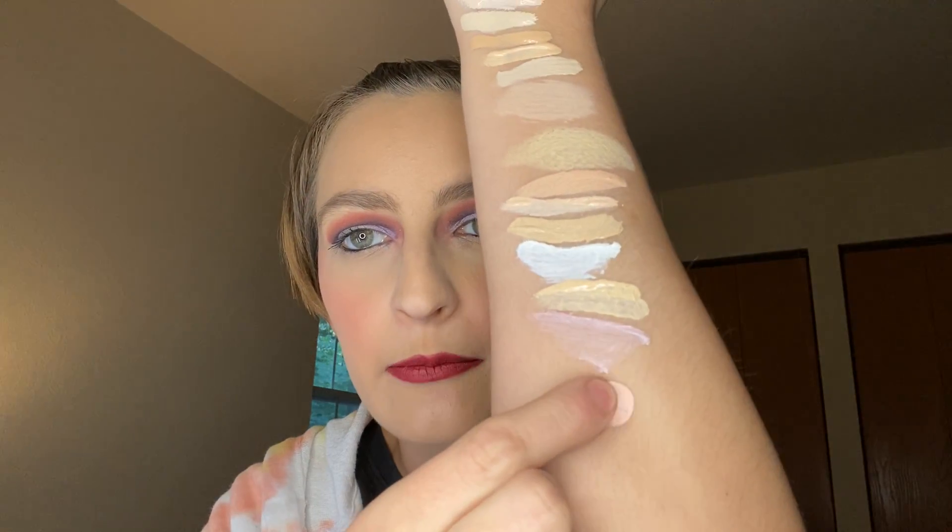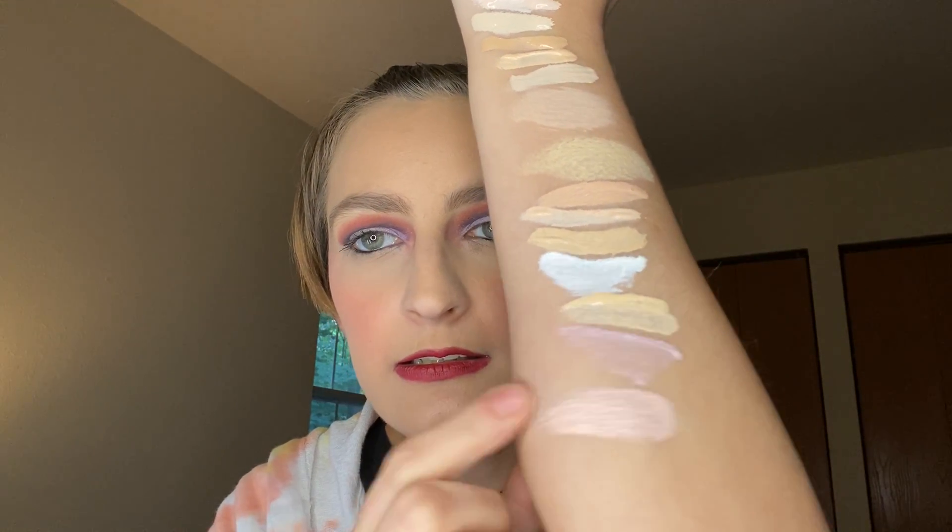And then we have Becca Under Eye Corrector. I wanted to try this for the hype because this just gets so much hype. It's in the shade White to Medium. When you see something that's so hyped, you're like, let me try that — that's what happened here.